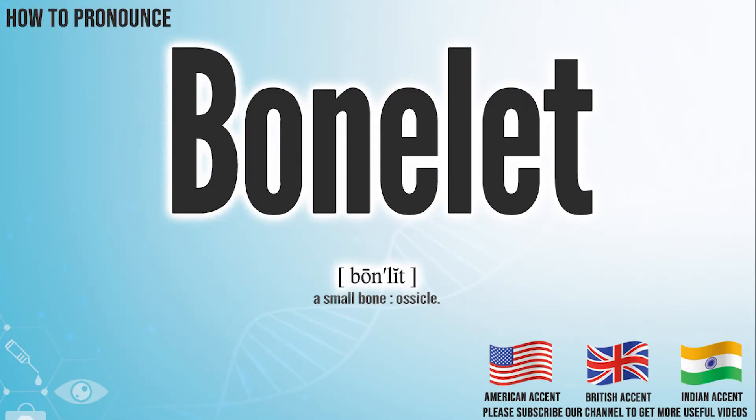Hi, today we will pronounce this word: bonelet. In the American accent, it pronounces bonelet. Bonelet.